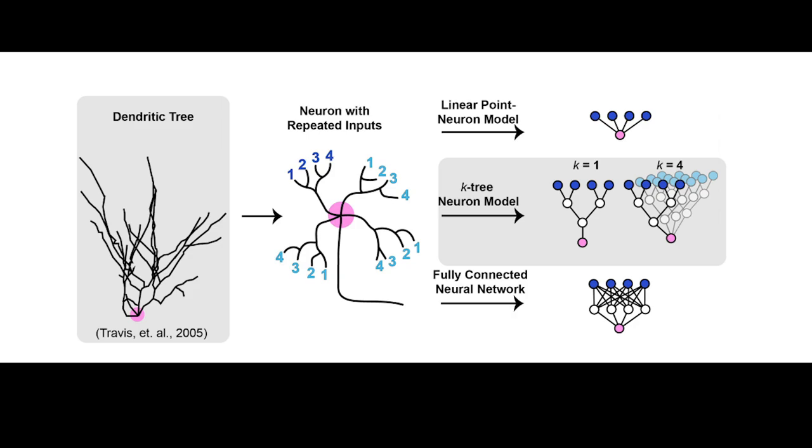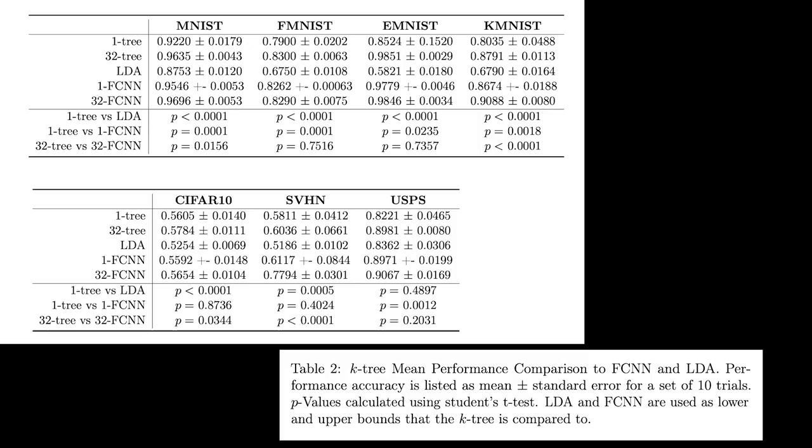The layout of a dendritic tree is highly correlated with the function of the neuron itself, and malformations in dendritic trees are associated with psychiatric conditions including schizophrenia, depression, and anxiety. In this preprint, the authors focus on a simple model called the K-tree, which includes nonlinear activations on the inputs as well as at the final summation. They compare the K-tree to a fully connected neural network with a single hidden layer and find that the tree model performs equal to or better than the linear model and similar to the neural network on most datasets.